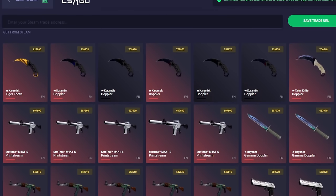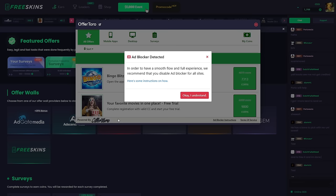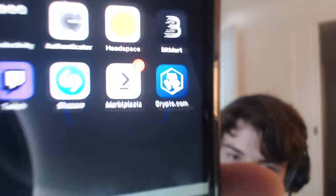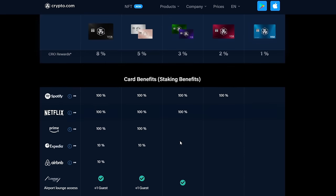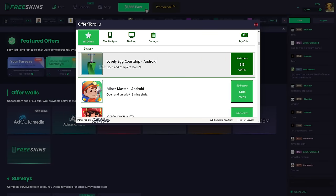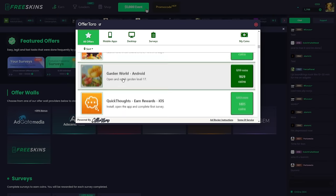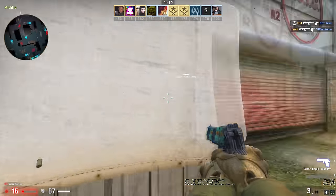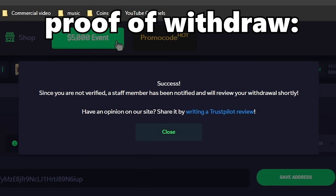What I did was I went over to Earn. They have a lot of different options to make money on their website: you can play games, fill in surveys, or download apps. What I did was I clicked on OfferToro and downloaded Crypto.com, which is a crypto app where you can buy and sell cryptocurrencies. Funnily enough I was already interested in Crypto.com. They have a physical IRL card available where you can pay with cryptocurrency in real stores and get like a 2% cashback in their coin CRO. I downloaded the app and got about 800 points, which is about 80 cents on FreeSkins — technically enough to already withdraw a skin.